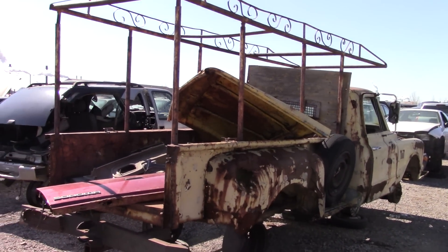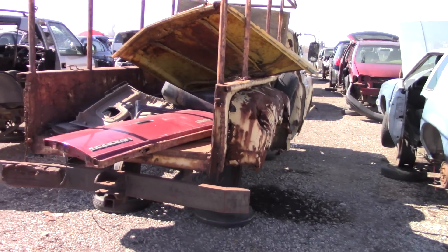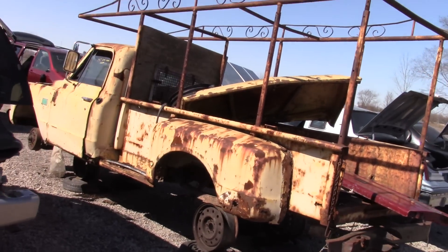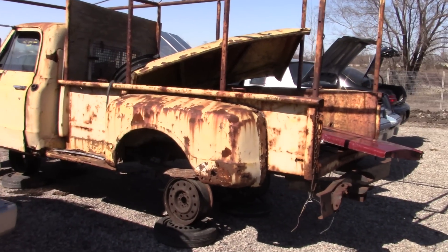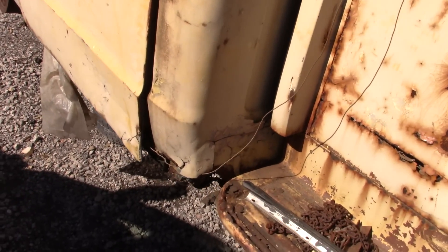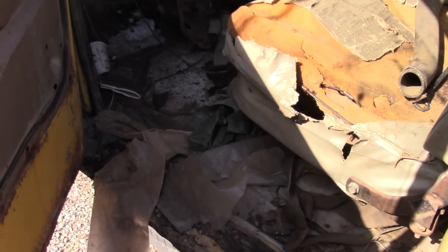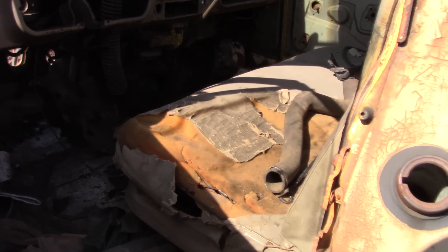There's a spare tire right here, and there's the hood right there. It definitely could use a box. The frame probably isn't that good either at this point. This side's a bit better, but it's definitely a Bondo bucket.